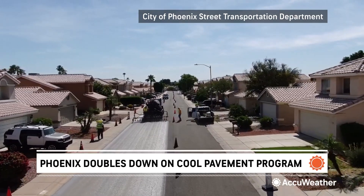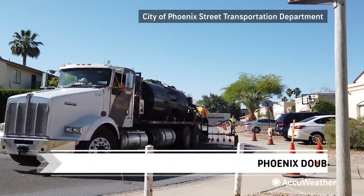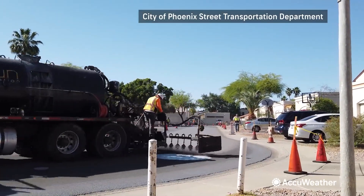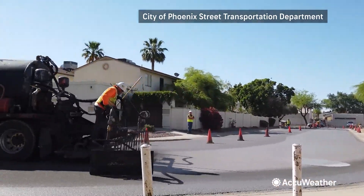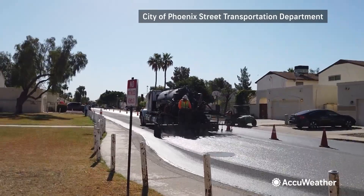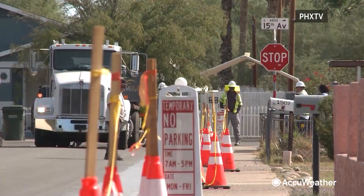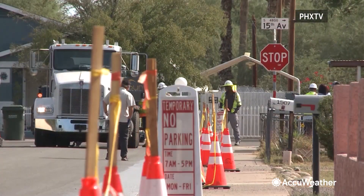Road crews are rolling out in neighborhoods across Phoenix, but they're not paving or patching potholes. They're spraying a special solution to create cool pavement. In Phoenix, where we can have 115-degree summer days, the street holds onto that heat and releases it slowly at night. And what we've seen over time is the nighttime temperatures continuing to creep up.